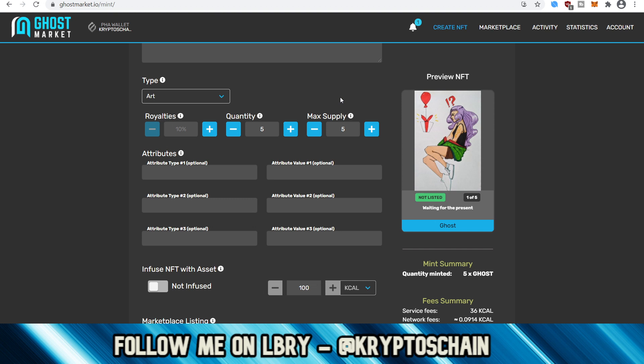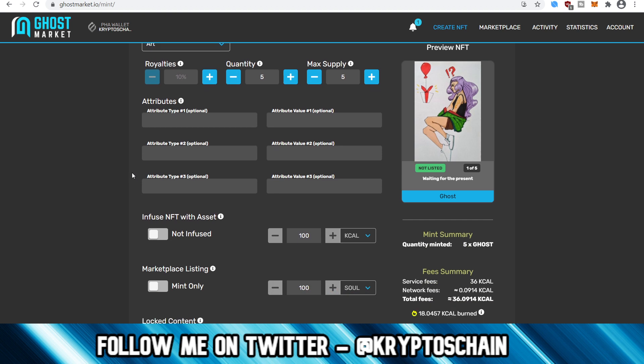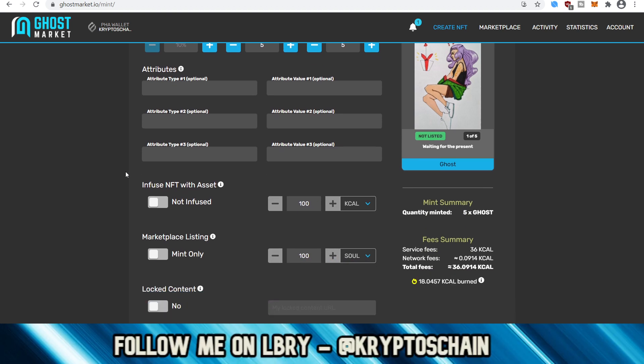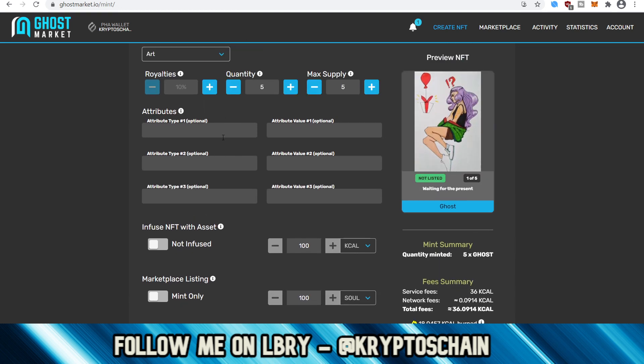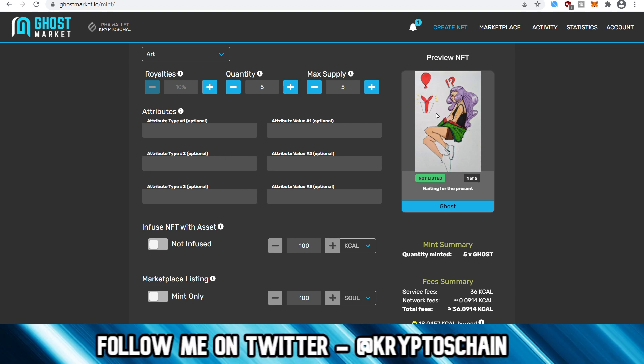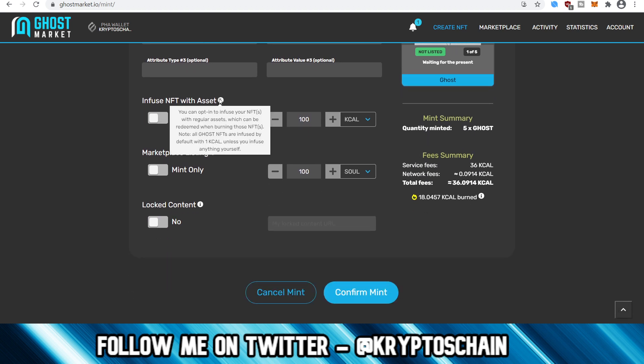I've set a max supply of five and a quantity of five, so she can decide to sell them on the marketplace or transfer them to friends or family. You can also set attributes — for example an artist name. This is more useful for games where you might have attributes like attack stats or other information, though that would probably appear on the image itself rather than in the attribute field.